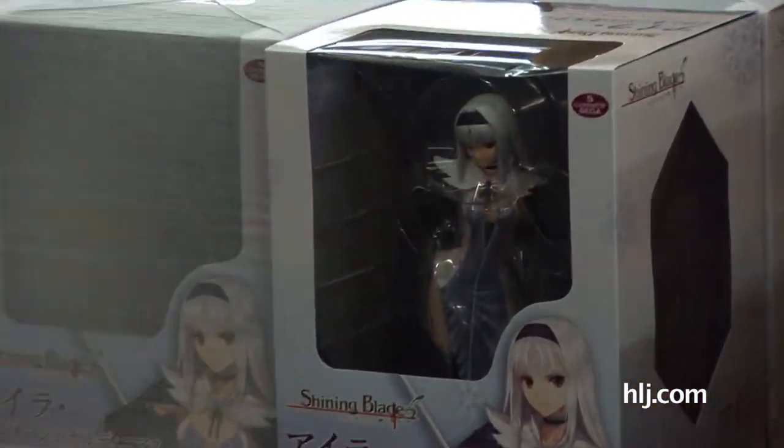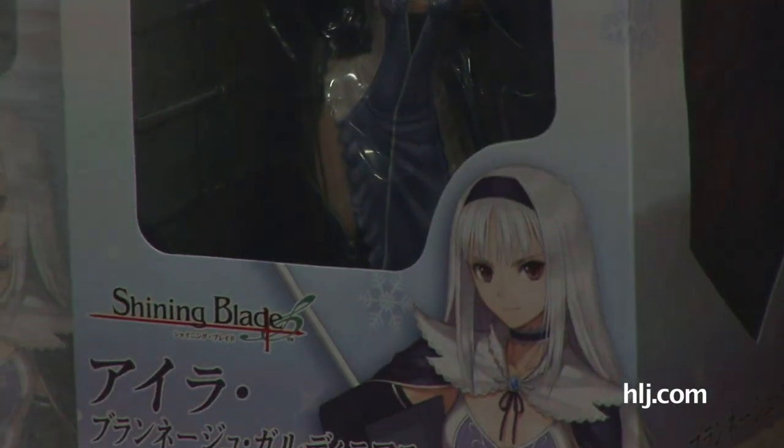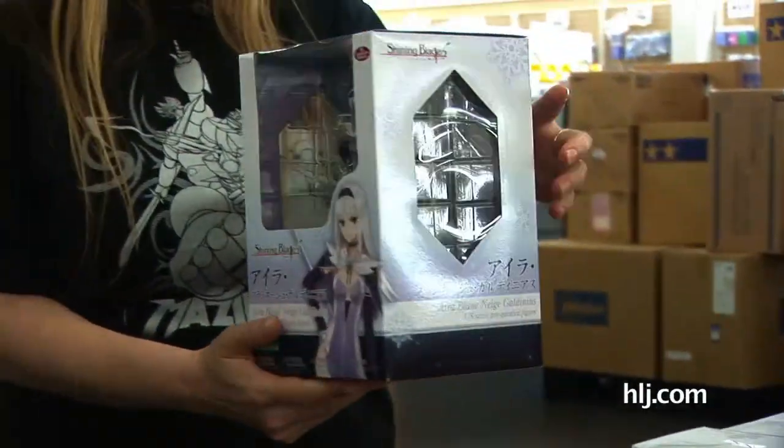From Kotobukiya, this is Aida Blankneige from Galenius — a 1/8 scale pre-painted figure. She would be great for today because she is an ice goddess.